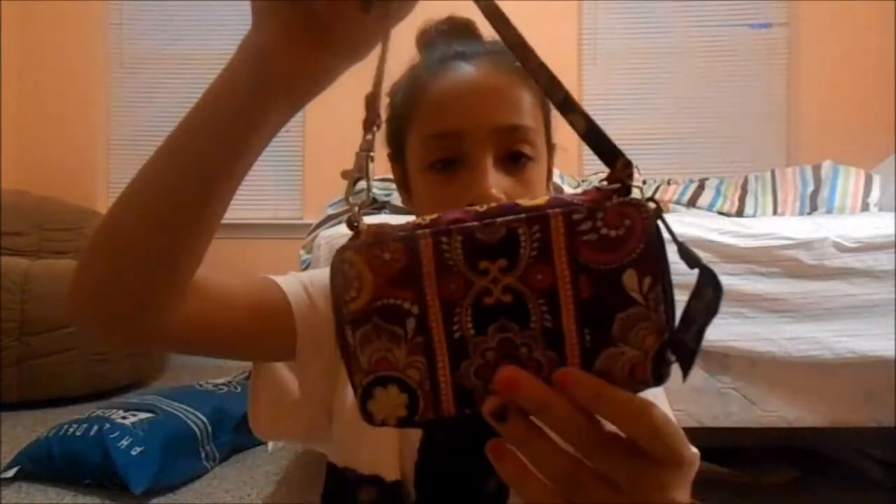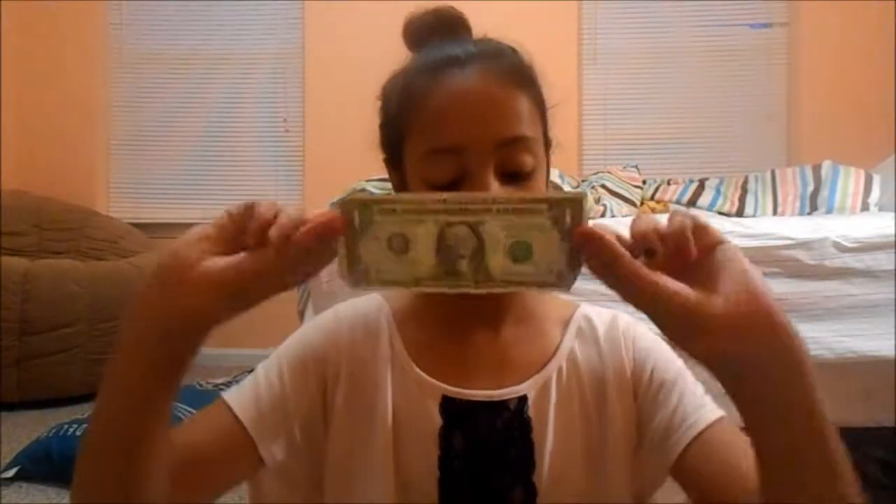I'm just going to start pulling things out. First of all, I have my wallet in here — this is just a Vera Bradley little wallet. Next, I have a dollar bill. That's always good.